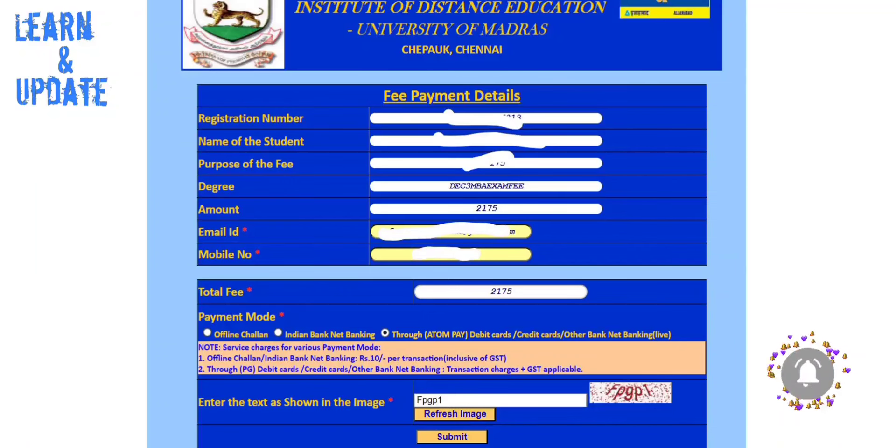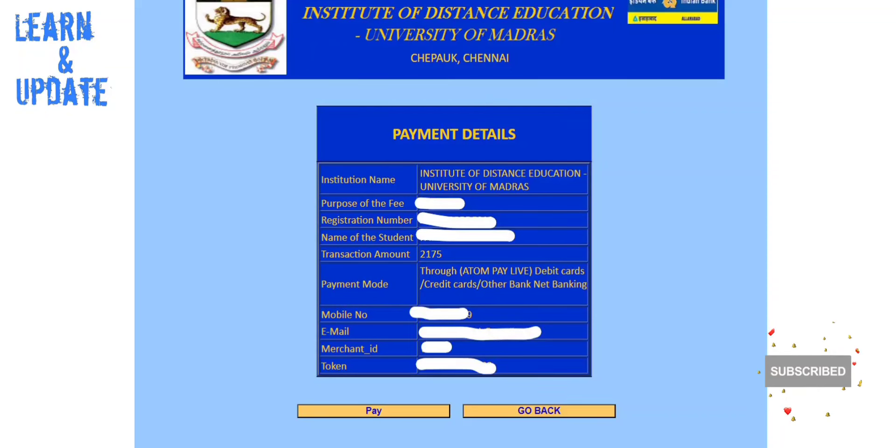If you pay online, you can choose the online option. If you choose offline, you can select that option. If you use internet banking, you can also use a credit card or debit card. Then click on the CAPTCHA and submit. You will see the purpose of the fee.